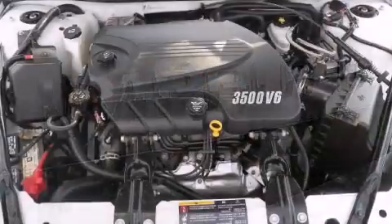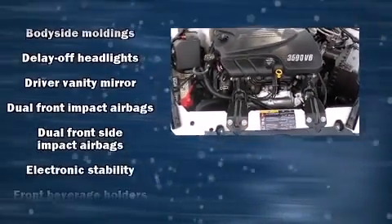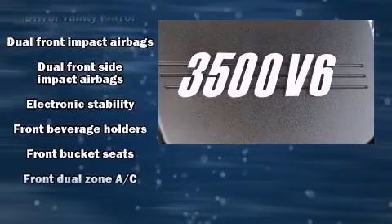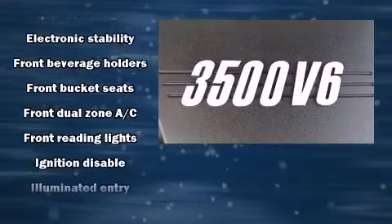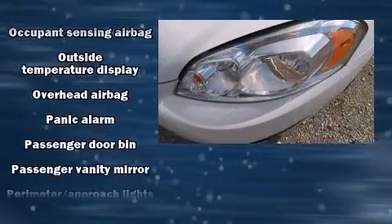Chevrolet prioritized practicality, efficiency, and style by including front and rear reading lights, a tachometer, variably intermittent wipers, a leather steering wheel, front dual-zone air conditioning, fully automatic headlights, and remote keyless entry.